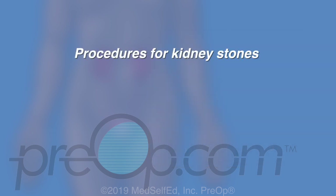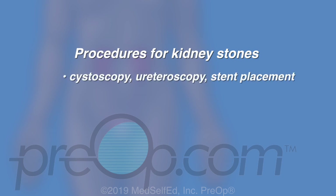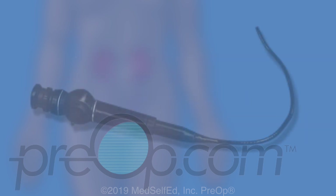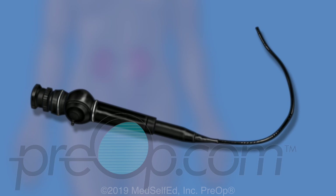Procedures for managing kidney stones that may be considered include cystoscopy, ureteroscopy, stent placement, PCNL, and ESWL. We will discuss each of these in more detail to gain a better understanding of how, when, and why they may be used. Most of these procedures are performed using scopes — long instruments with a light and a camera. The surgeon uses different scopes for different functions, to see and operate on places inside the urinary tract.